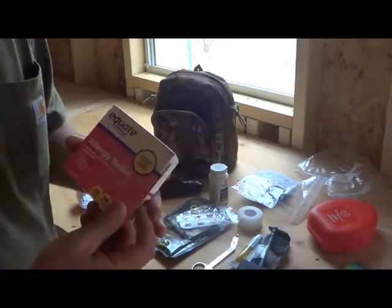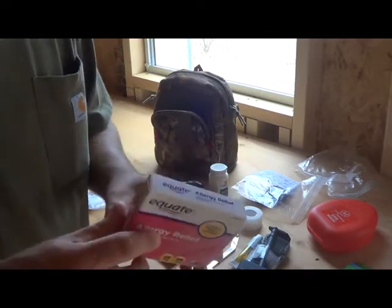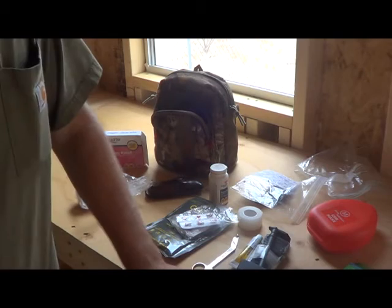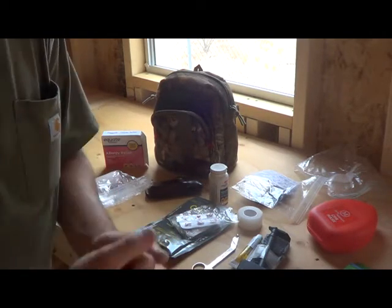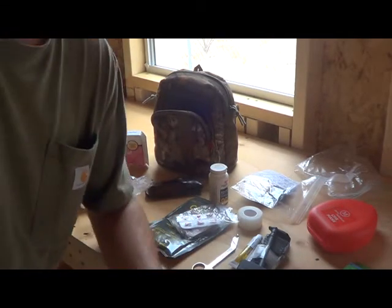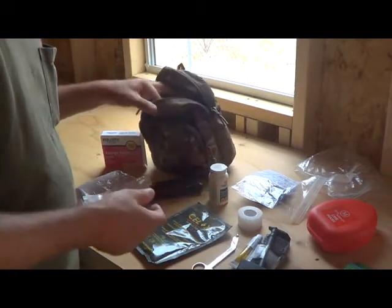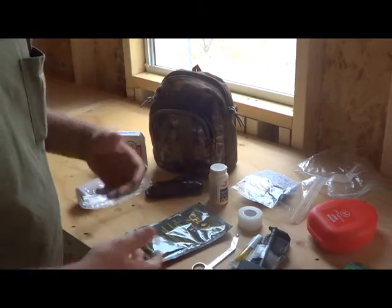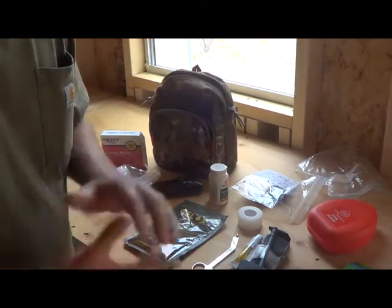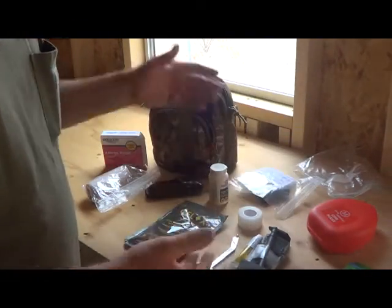Benadryl is always good to have for allergies. For people who are allergic to bees or anything, if you've got to deploy your EpiPen and can't get to help right away, it's great to have some on you. Again, this isn't a huge extensive kit by any means, but this is some of the basic stuff you can use in case of an emergency. It's just a budget kit — the essential stuff.